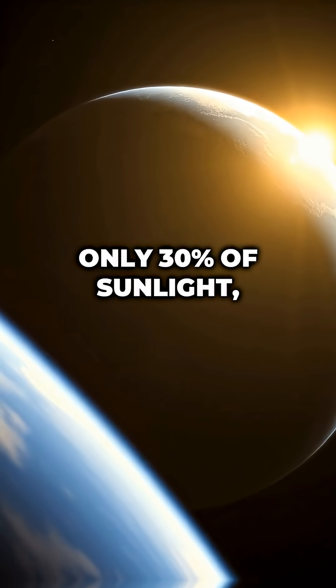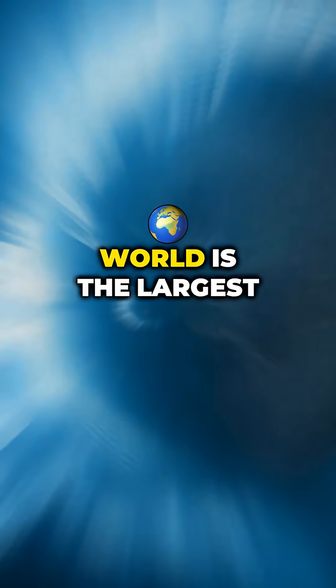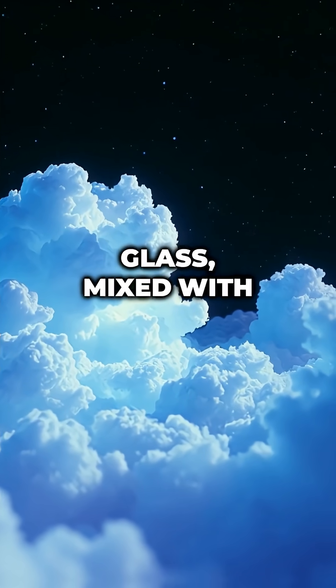Earth reflects only 30% of sunlight, and Venus reflects 75%. This Neptune-sized world is the largest mirror in the known universe. The planet's reflective surface comes from metallic clouds made of silicate — the same material in sand and glass — mixed with titanium.